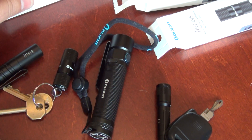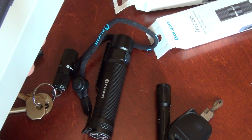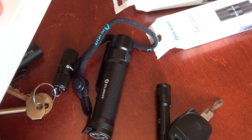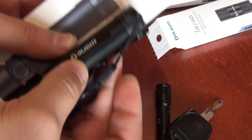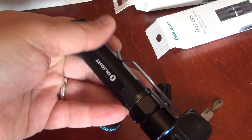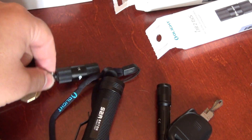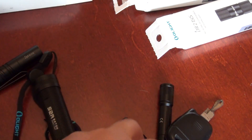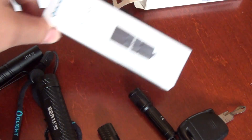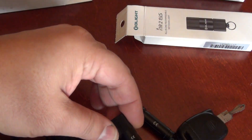They are perfect for gifts because they are packed ideally, and on the package what you see is the exact size and shape of the device you have inside. What I purchased is the S2R Baton and those two little keychain torches.